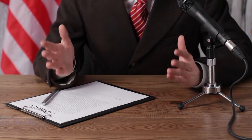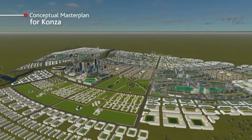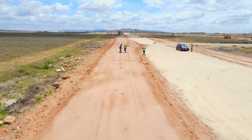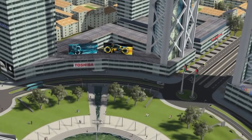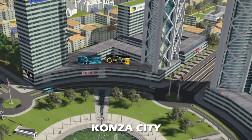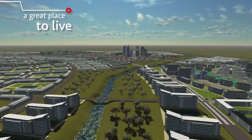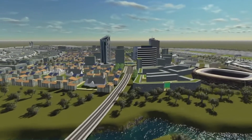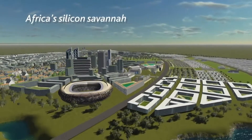The Kenyan government started this mega project 13 years ago. The Konza city project isn't finished yet; however, they are making good progress and will be finished on schedule. By the end of 2022, the technopolis' initial phase is expected to be completed. Operations underway include site grading and street paving, building of stormwater drainage systems, construction of water supply distribution systems, and installation of sewage collection and reticulation systems.